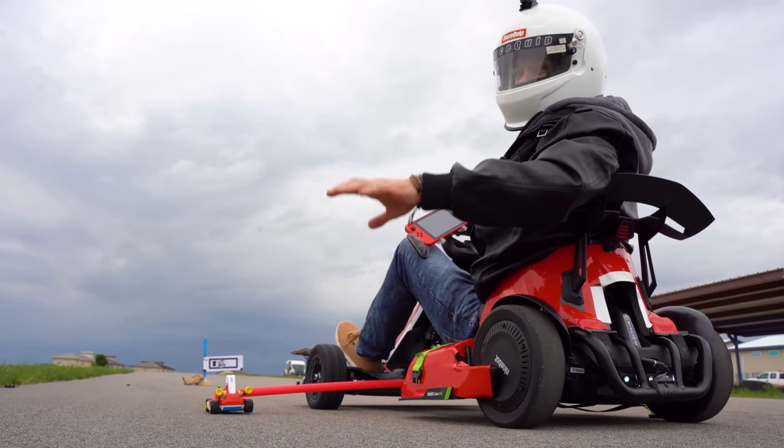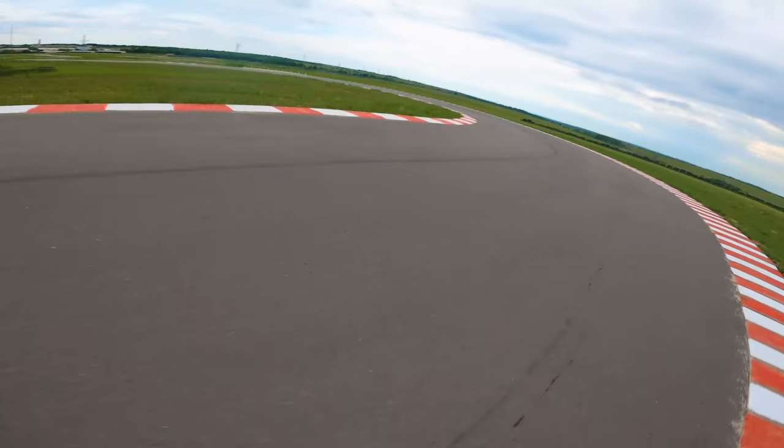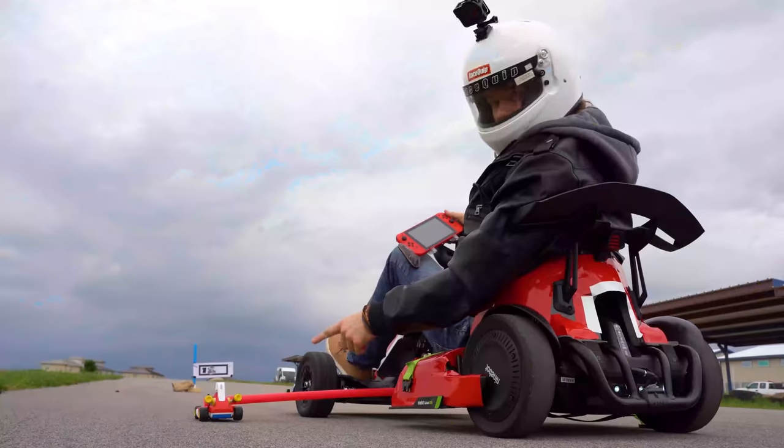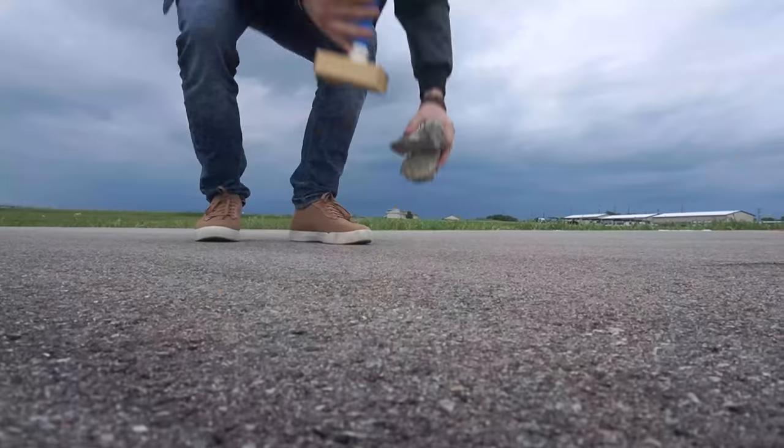I never intended this to be this extravagant, but we have a quarter of a mile go-kart racetrack. We have the Mario Kart home circuit attached to this kart. We have the four gates.